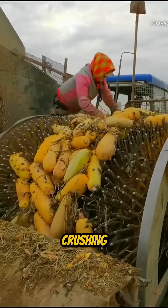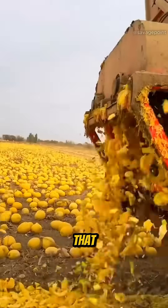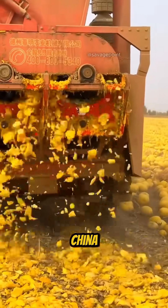Have you ever wondered why farmers are crushing thousands of pumpkins like that? It may look strange at first, but this is actually part of the pumpkin seed harvesting process in China.